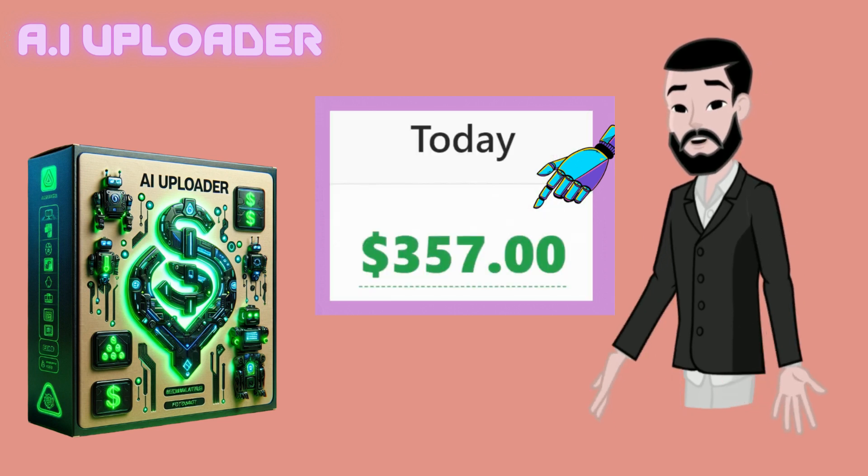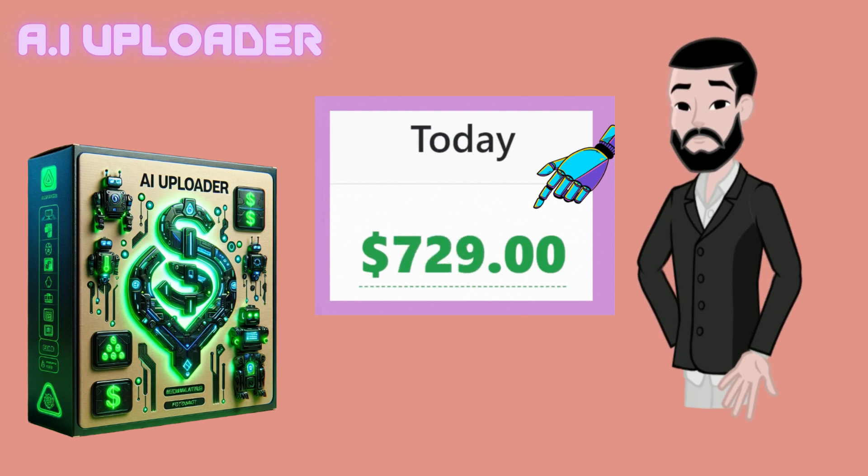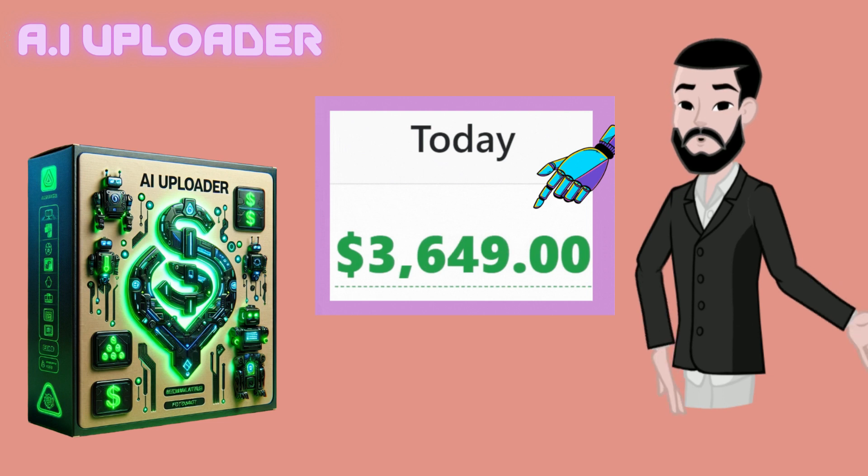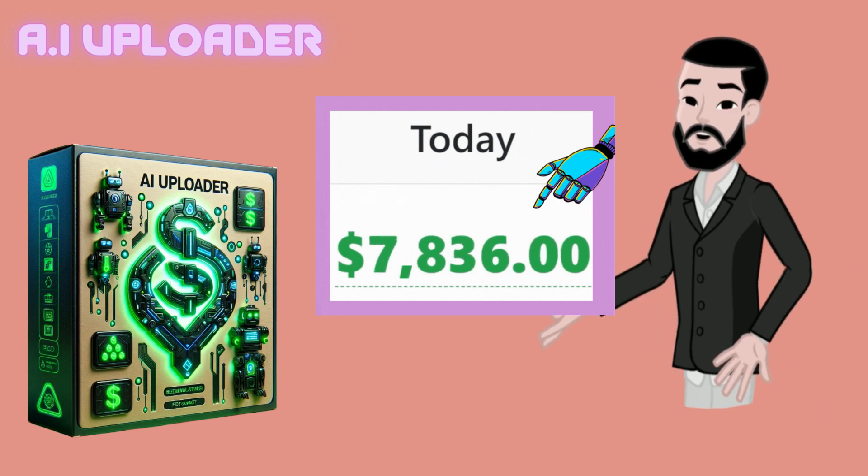I wouldn't have believed it myself, but on this page, Chris shows real proof of four apps he built this way. And get this, they made him over 100k.